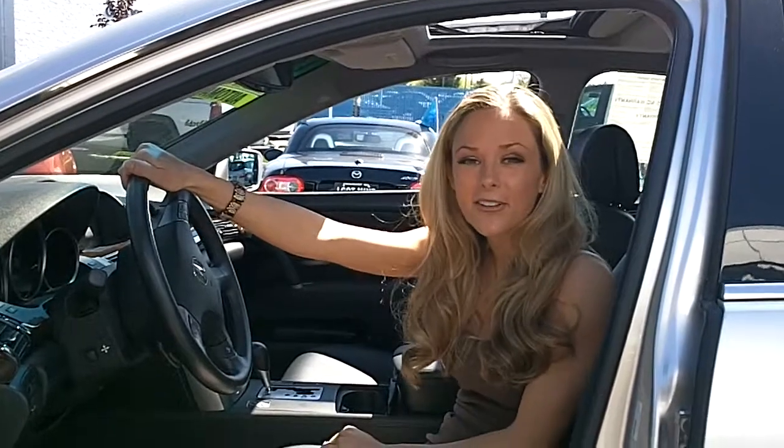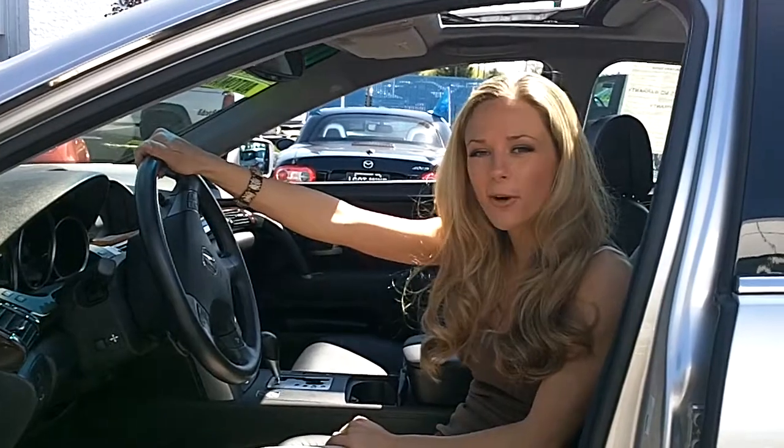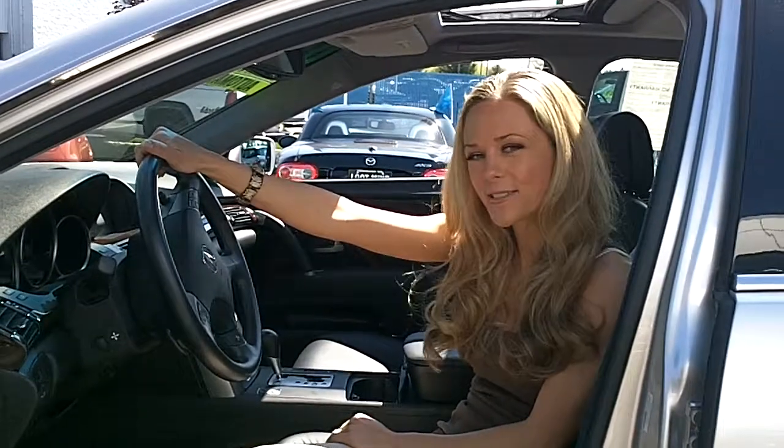If you want to come and test drive this Acura or have some additional questions, please feel free to call the number above. You can also click the link to see more great inventory from Allen Webb Mazda. Thanks for watching.